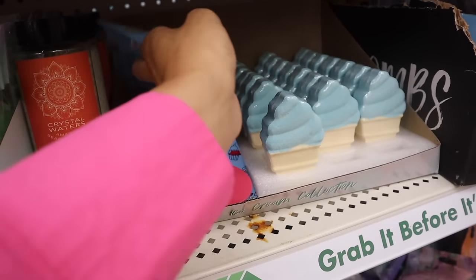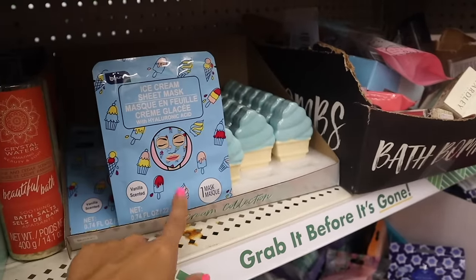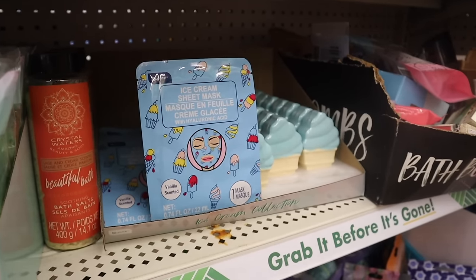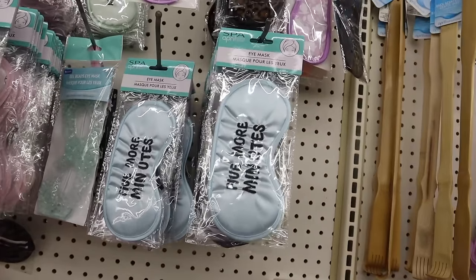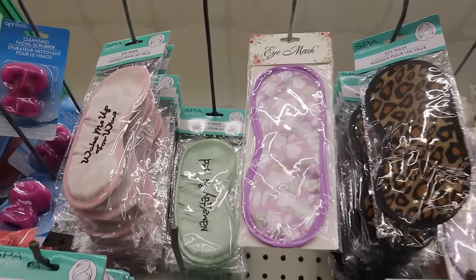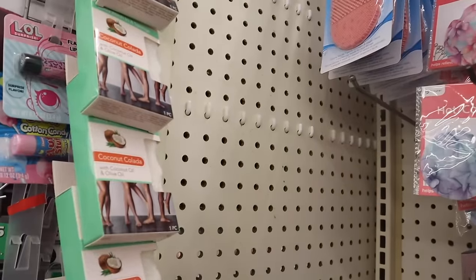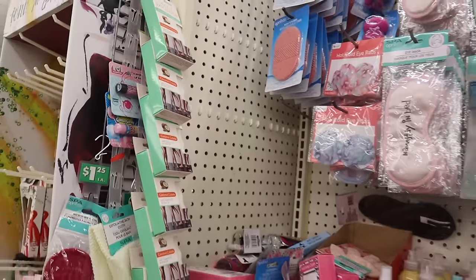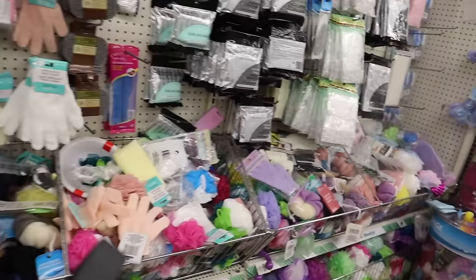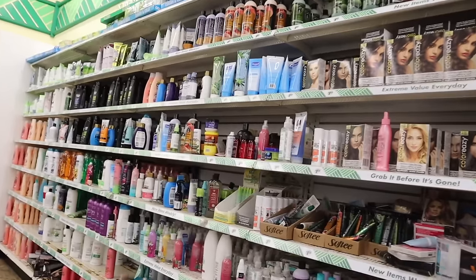Right next to the extra-large sponges they have new masks - the ice cream sheet mask and ice cream bath bombs, vanilla scented. These are really nice! They also have a new eye mask that says 'five more minutes' - we usually find the light pink one that says 'namaste in bed.' Look at this coconut colada with coconut oil and olive oil scrub, body wash and sponge. I always recommend the loofahs from here - I got a 99-cent loofah from Target recently and it's not as good.